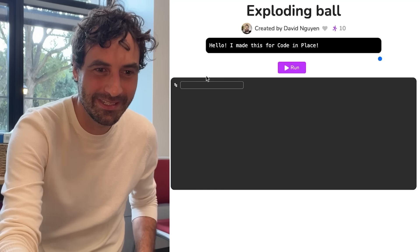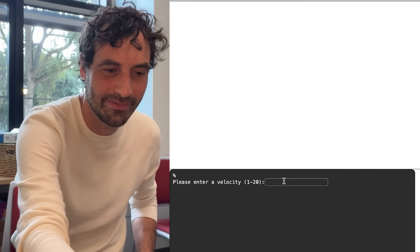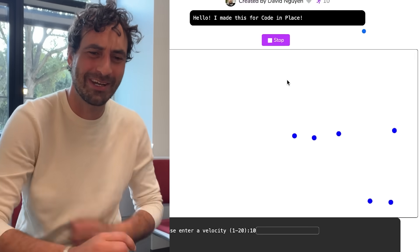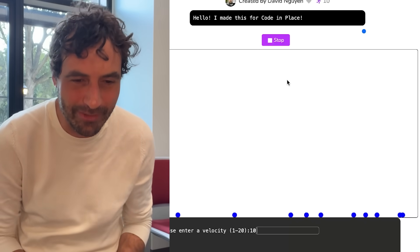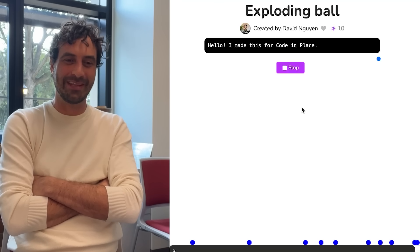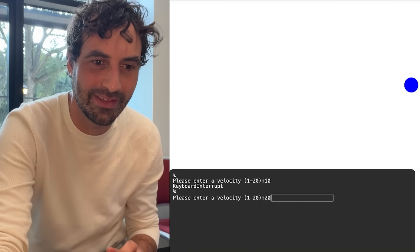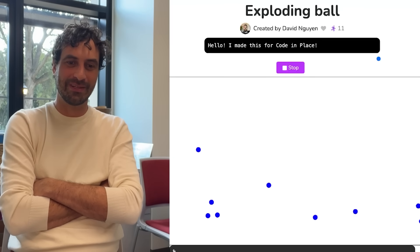First project. David Nguyen says, I made this for CodeInPlace. Run it. Oh, a velocity — I'm definitely going with 10. I wanted 1 to 20. Oh, look at that. That is not easy to do. David must have been thinking a lot. There was gravity. I'm not sure if there was friction. I love it, that is very thoughtful. I feel like that's a proof of concept — if he wanted to go make a physics engine for a game, he's in a pretty good spot. Let me try it again with 20. See if it was just a one-time thing. Oh man, look at that. It preserves the momentum and everything. I love it.